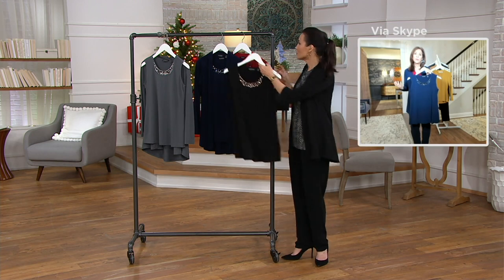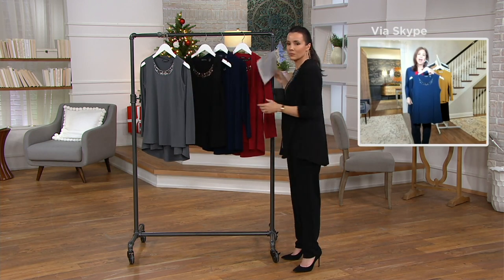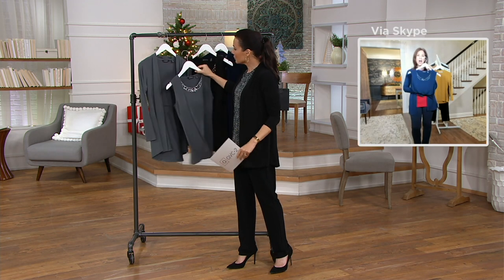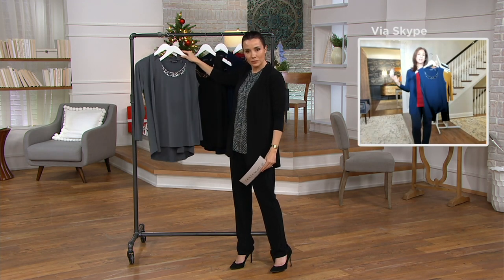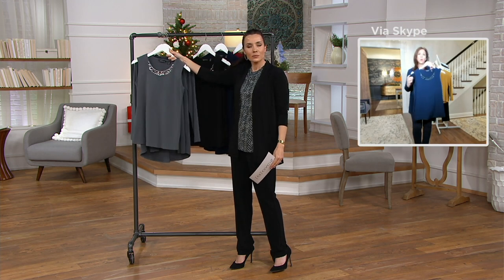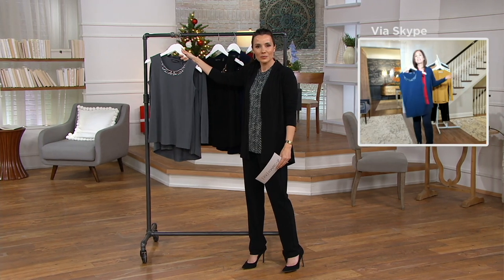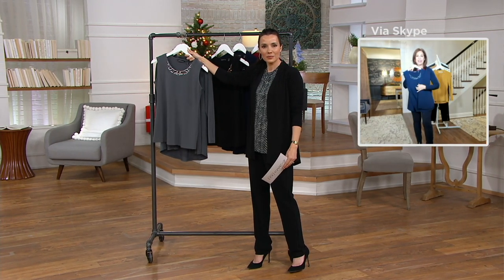But how cool would this be with like a denim jacket and a really cool printed pants? And in the summertime, this top — especially in this gorgeous blue — with white jeans, you just add this little thing. Take these two pieces, separate them or together, they're dynamite, but they're really spectacular on their own.